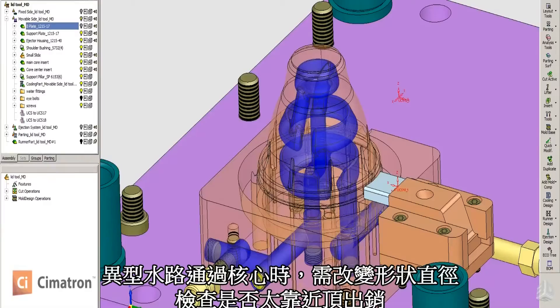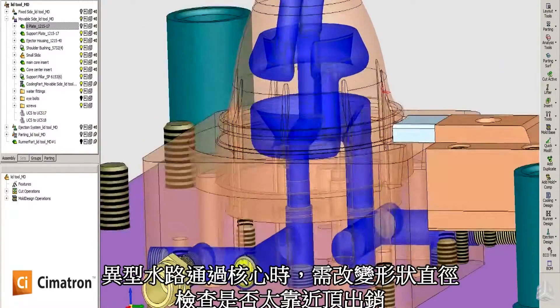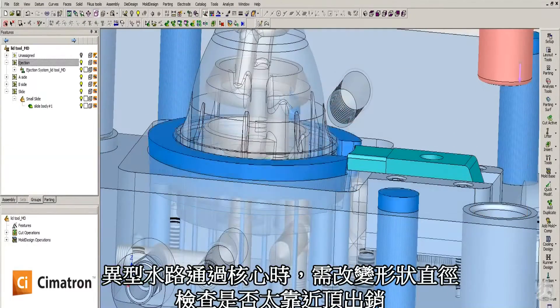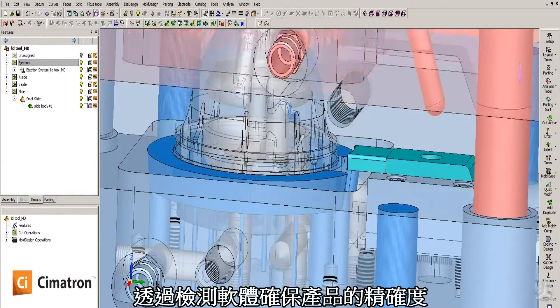As he snakes that water line through the core, he may need to change its shape or its diameter. He may need to check to see if it's going to possibly come close to an ejector pin — all the while he can be doing that and checking to make sure that it's within a minimum condition of material.